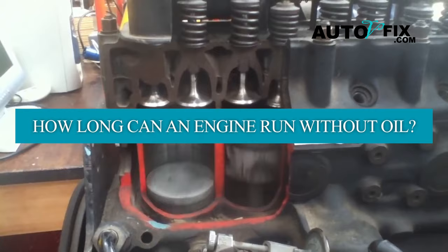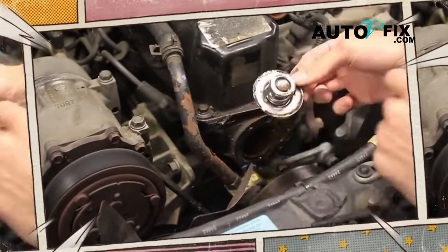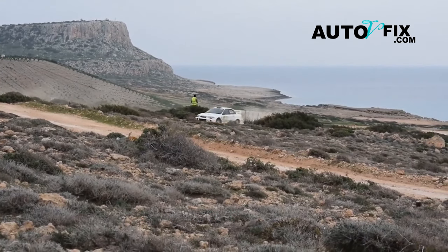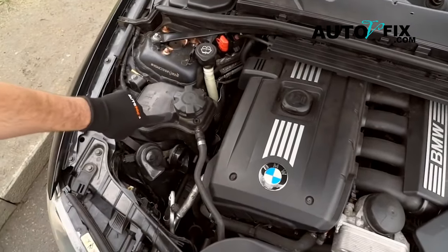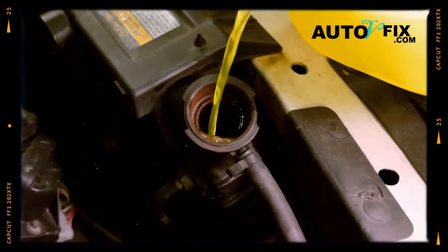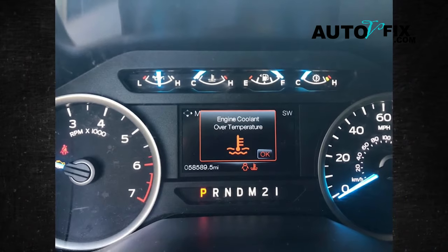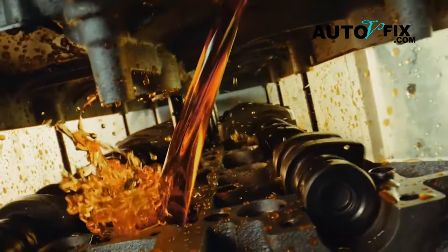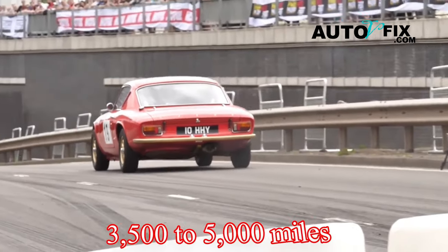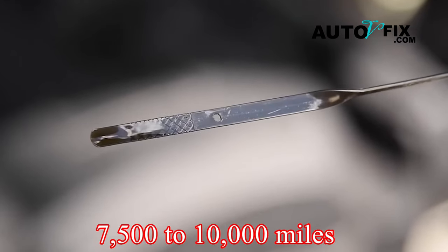How long can an engine run without oil? Usually, on average, a car engine can operate within 15 to 30 minutes without oil. However, in some cases, the damage may happen within 5 to 10 minutes of driving without oil, which means you should be proactive and take measures fast. As soon as you notice the oil light come on or notice any indications of low oil levels, promptly schedule an oil change. Consistent oil changes are essential for maintaining optimal engine performance and longevity. If your ride runs on conventional oil, try to get an oil change every 3,500 to 5,000 miles. If you're using synthetic oil, you can stretch it out a bit more, like every 7,500 to 10,000 miles or so.